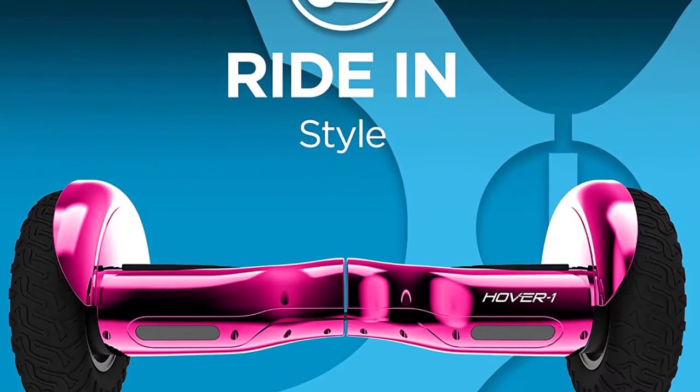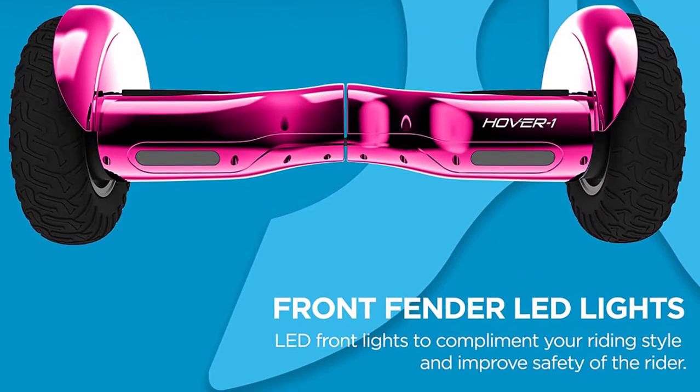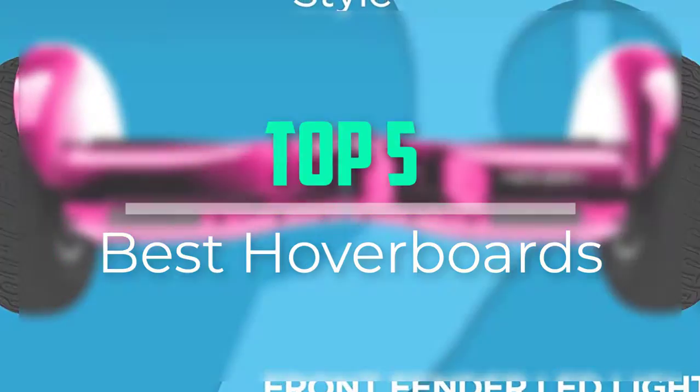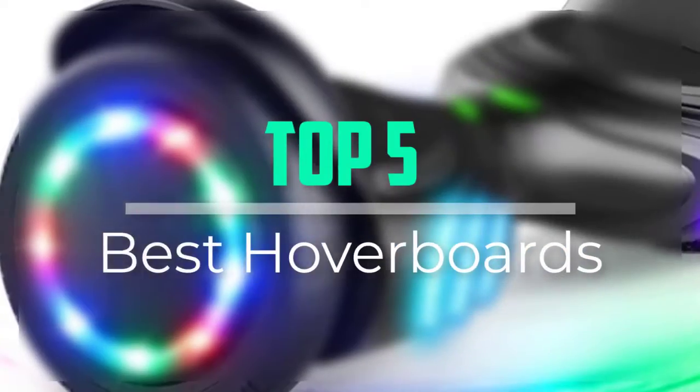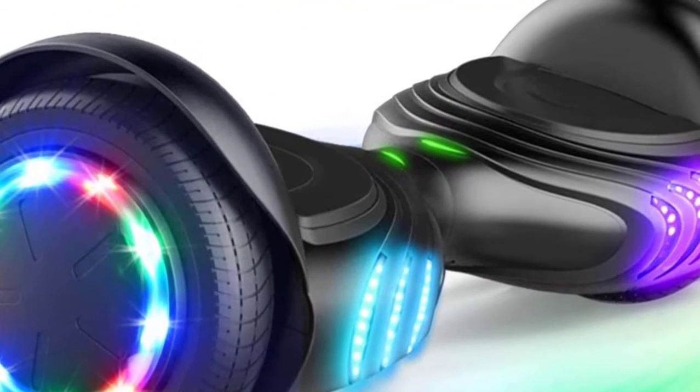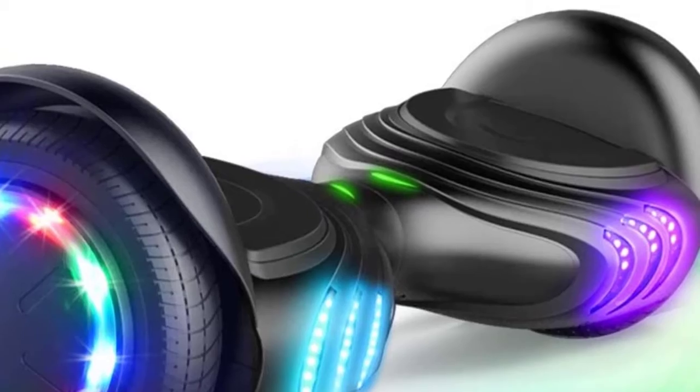Hello everyone, welcome back to our new video. In this video, I will give you more information about the top 5 best hoverboards that are available on the market. I tried to make popularity, quality, price, durability, user opinion and more.